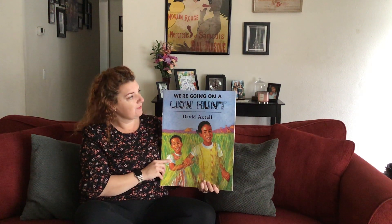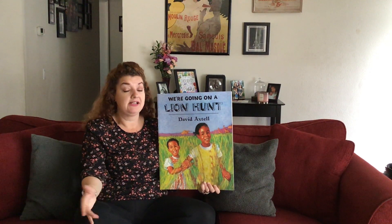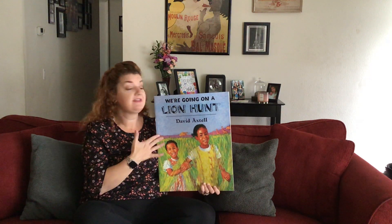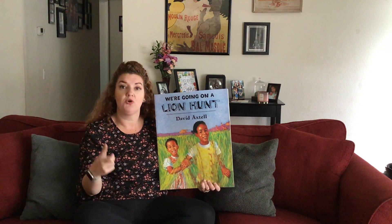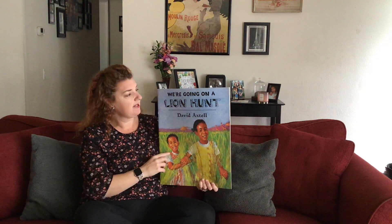Hi boys and girls. Today we're going to read a story called We're Going on a Lion Hunt. This week we're all learning about going to new places, and our math concept is position words. Position words tell you where something's at. This story is filled with position words and it's also repetitive — that means it says some of the same things over and over. So I encourage you to follow along and say the words with me.